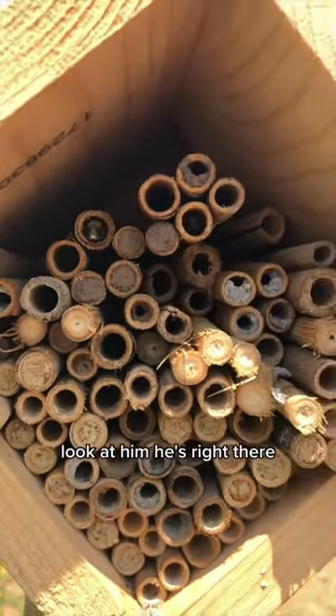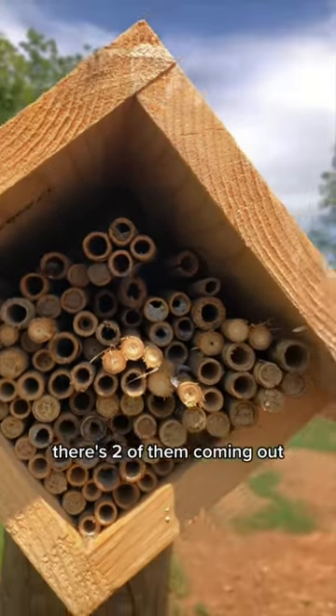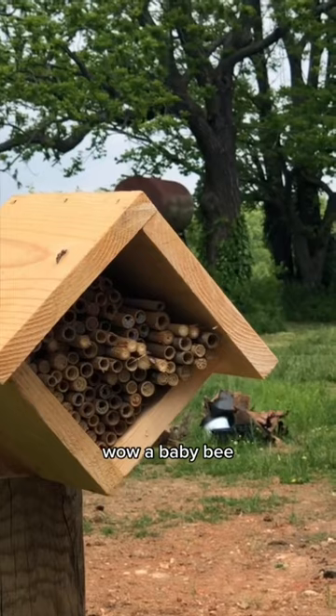And he's coming out. Look at him. He's right there. There's two of them coming out. They're all coming out. Wow, a baby bee.